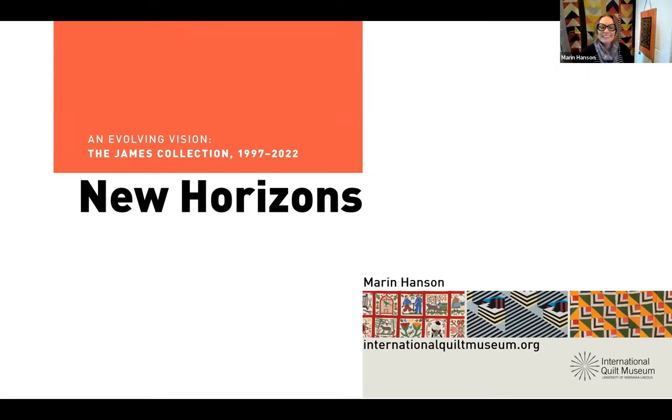Thank you so much for that wonderful welcome and introduction, Haley. I am pleased to be here again. I love being able to participate in Textile Talks — it's turned out to be such a fantastic program. It came out of COVID and the pandemic; it's one of the silver linings. Today I am going to be talking about one of our current exhibitions, New Horizons.